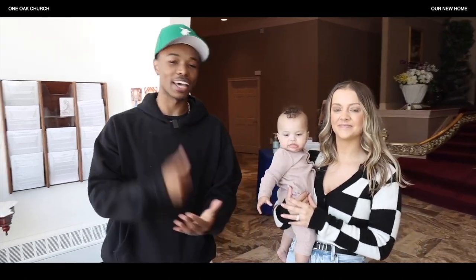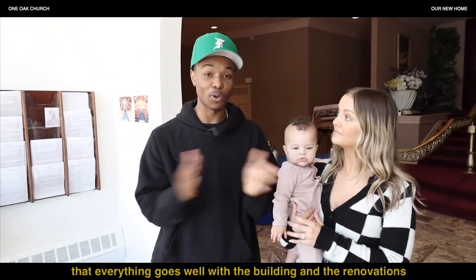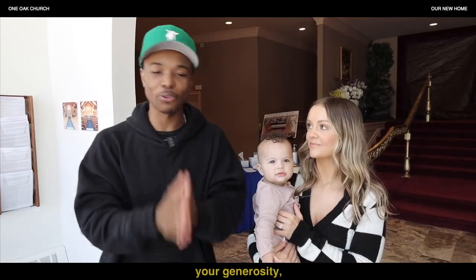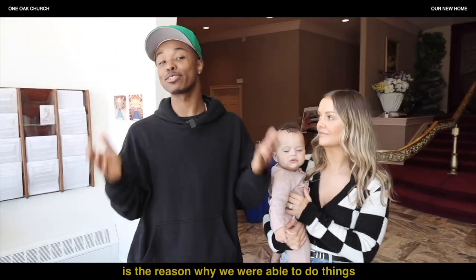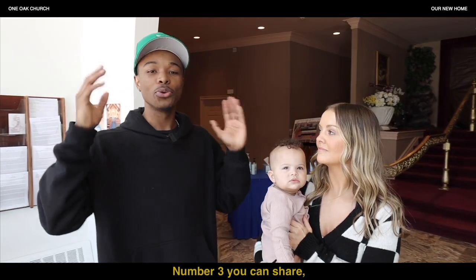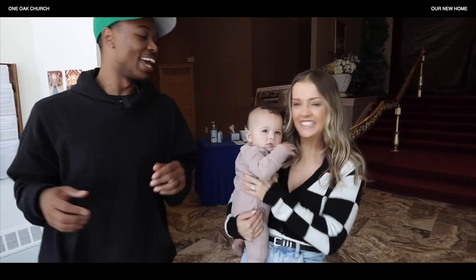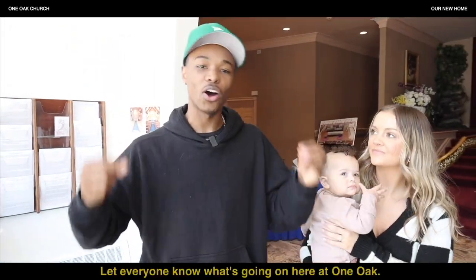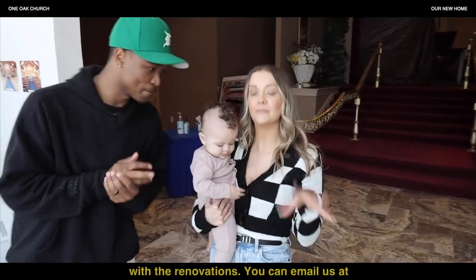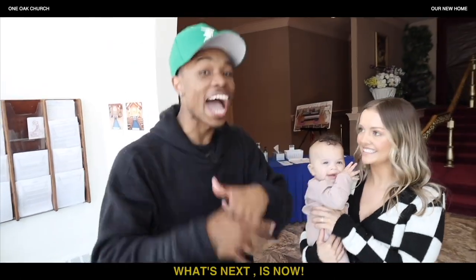Here are three things you can do to help us. Number one, you can continue to pray — we need you praying throughout your week that everything goes well with the building and the renovations. Number two, you can continue to be generous. Your generosity is the reason why we are able to find a church building, renovate it, and do all the amazing things we need to do. Number three, you can share — share the news with your friends, your family, everyone you know. Let everyone know what's going on here at One Oak. If you want to help out and get your hands dirty with the renovations, you can email us at oneoakchurch.com. We love you guys, and remember — what's next is now. See you guys!